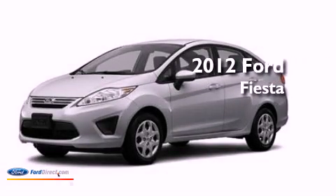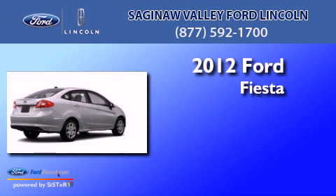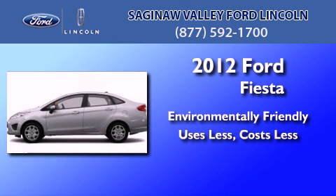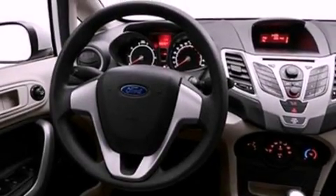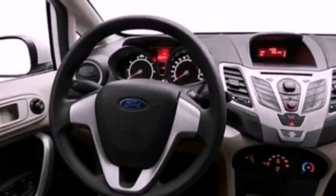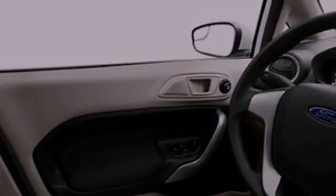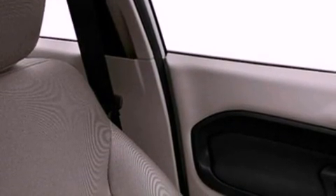This is a brand new 2012 Ford Fiesta. Its top features include air conditioning, an engine immobilizer theft deterrent system, privacy glass, a low tire pressure indicator, traction control and stability control systems, an anti-lock braking system, side curtain airbags, door reinforcement beams, and an auxiliary power outlet.